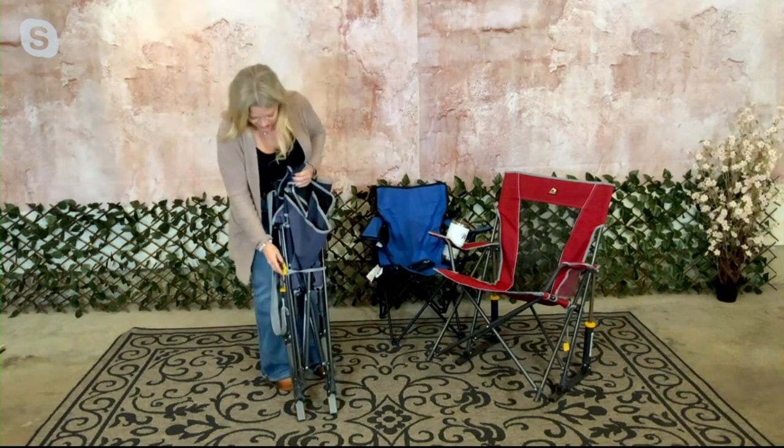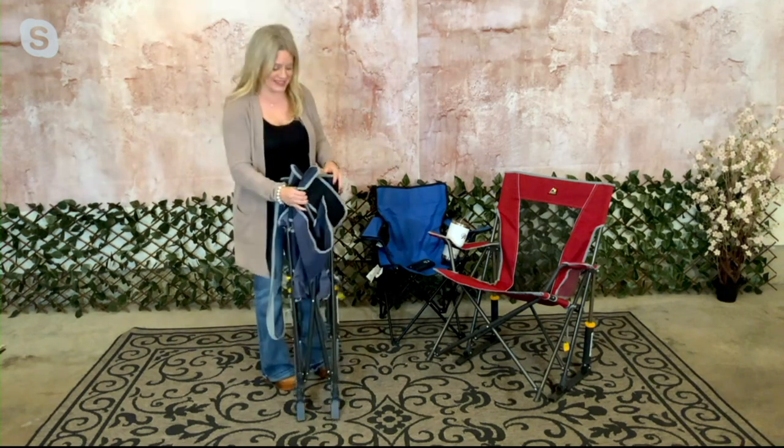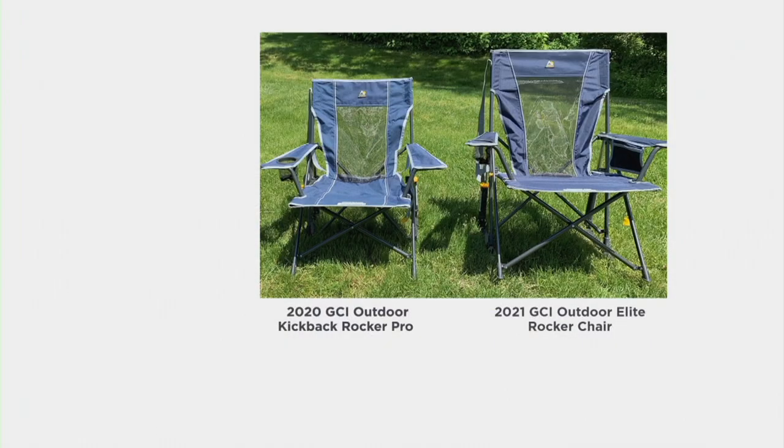The green camo is flying out the door. I want to show this size comparison image — this is the Outdoor Elite Rocker 2021 versus the 2020 Outdoor Kickback Rocker. The Elite is 36 inches wide, 24.5 inches deep, and 38 inches tall. Notice the height from the floor — that's really important for people with mobility issues; it's higher up so it's easier to get in and out of.